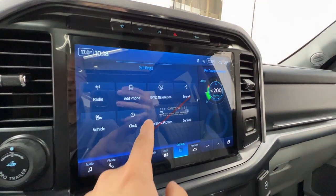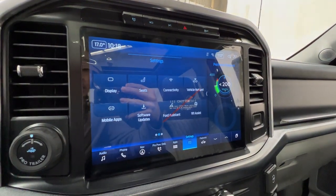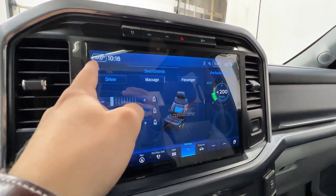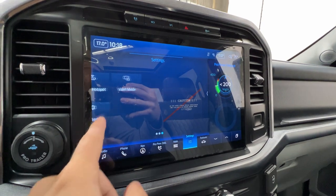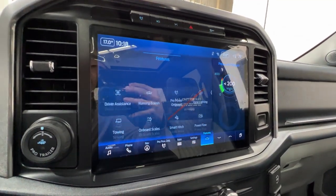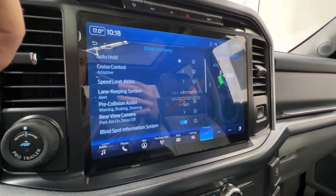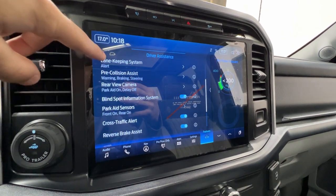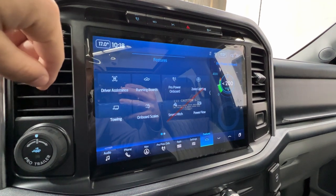In the various settings we have personal profiles and massaging seat settings where you can control the massage for both driver and passenger. Valet mode is also available. Under features, we can control driver assistance: adaptive cruise control, lane keep assist, pre-collision assist, blind spot system, cross traffic alert, and brake assist — lots of features in there.